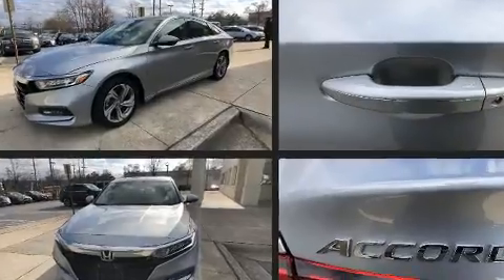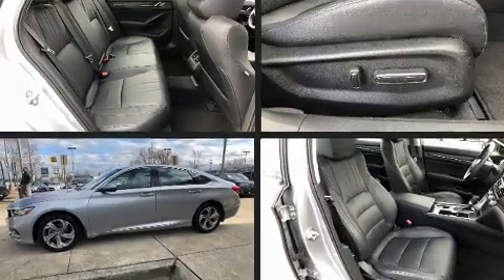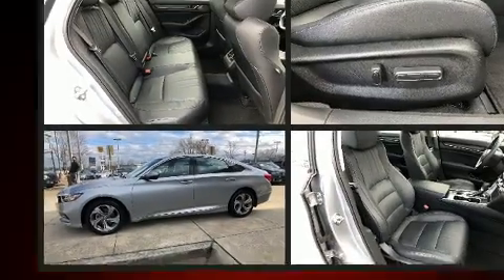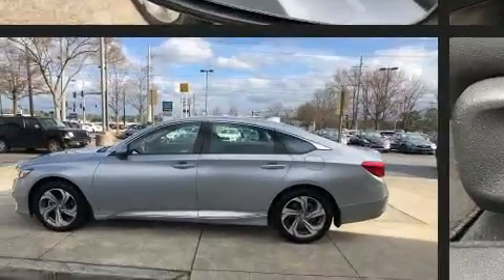Top features include front fog lights, one-touch window functionality, a power seat, a trip computer, power moonroof, blind spot sensor, remote keyless entry, and leather upholstery.